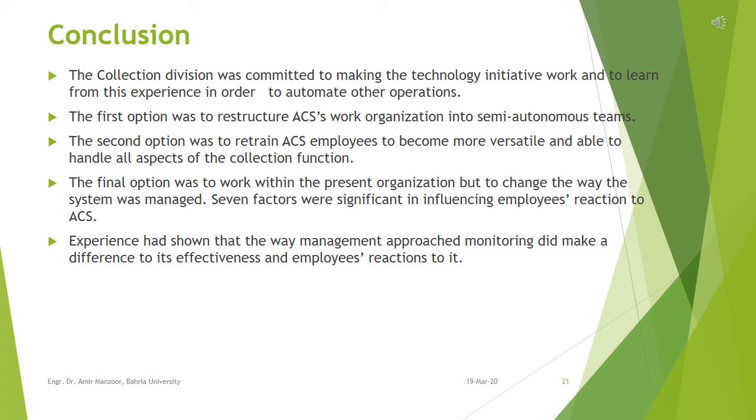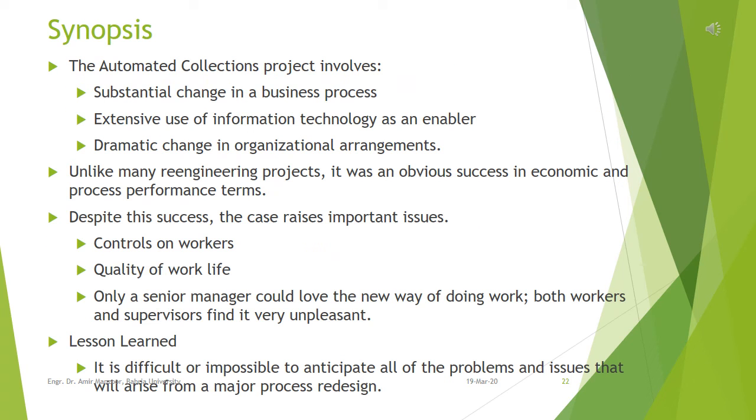The final option was to work within the present organization but change the way the system was managed. Seven factors were significant in influencing employees' reaction to ACS: the immediacy of monitoring information feedback, the nature of the feedback, the clarity of the criteria used to rate performance, the method of monitoring, the supervisor's knowledge of the job, the supervisor's leadership style, and the employee's prior disposition toward computer monitoring. Taken together, these factors pointed to the importance of effectively managing the way in which the monitoring process was used and the information generated from it communicated to employees.